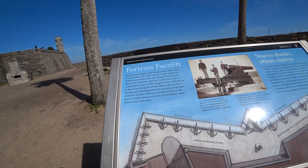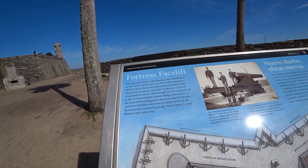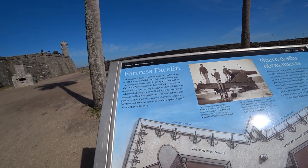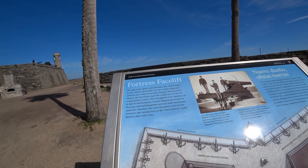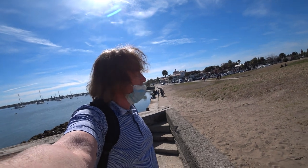Through treaty, Spain ceded Florida to the United States in 1821. So maybe this is the end of the video. I hope you liked it. If you did, see you next time. Thank you for watching and goodbye.